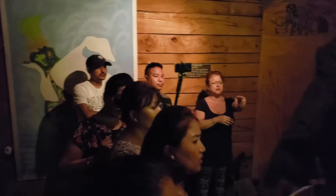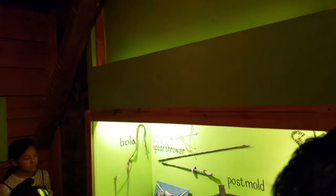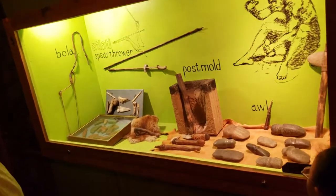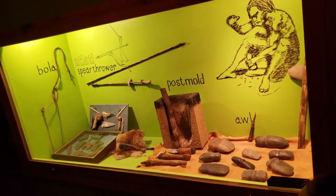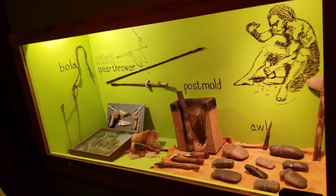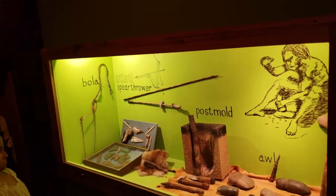On the back wall, you'll see a post mold. I used to think it was kind of boring until I went to an archaeological dig site and actually saw post molds — it was really exciting. A post mold was a pit dug in the ground that supported the post that held up their bark homes. Years ago, when the Natives were forced to leave the area, their lodges were burnt to the ground. The post left a discoloration in the soil, which was a clue to archaeologists that there was once a village site in the area.